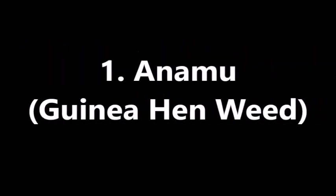First up is anamu, also known as Guinean weed. Not only is it rich in iron, it is also used for cleansing the body of harmful organisms and stimulating the immune system.